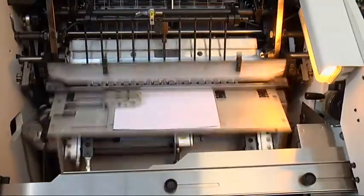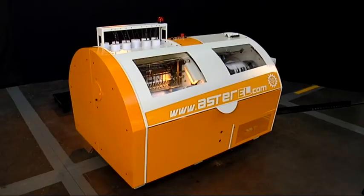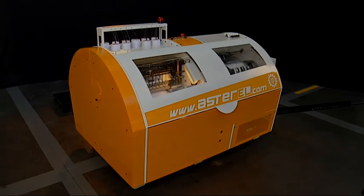With the new Aster EL automatic sewing machine, Meccano Technica brings top technology within reach of a wider range of customers than ever. For further information, please visit www.asterel.com.